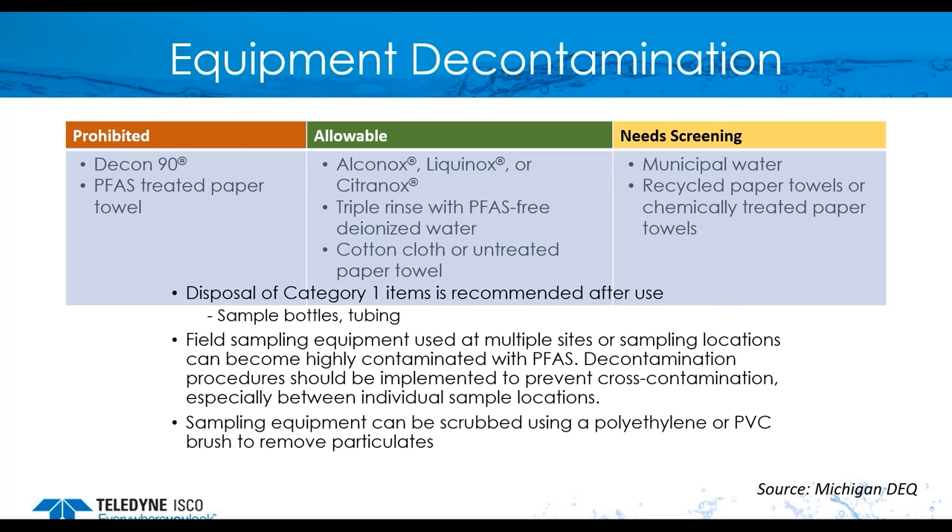All category one items should be decontaminated. Cleanliness of all category one items must be maintained. Disposal of category one items is recommended, but if you cannot do that, you should at least decontaminate them. If the same equipment is used at multiple sites, it should be decontaminated before each sampling event. Allowable decontamination materials include Alconox, Liquinox, Citranox, and triple-rinsed PFAS-free water.